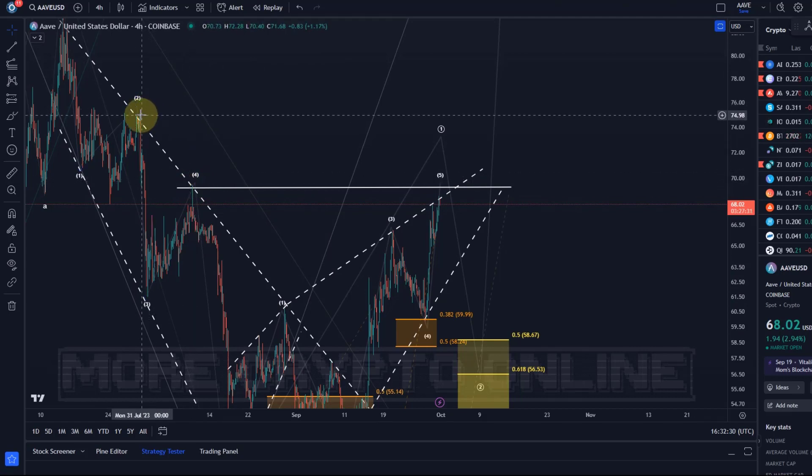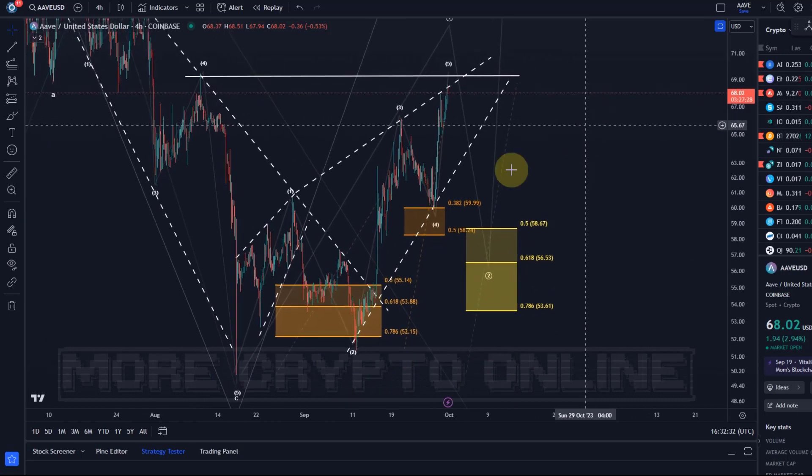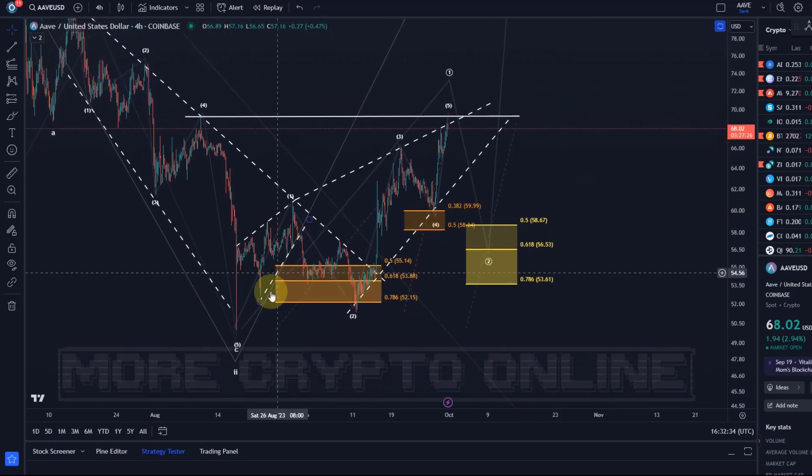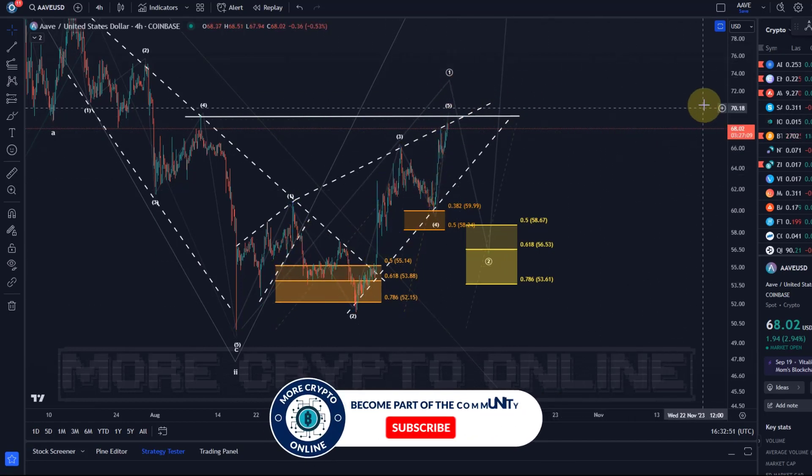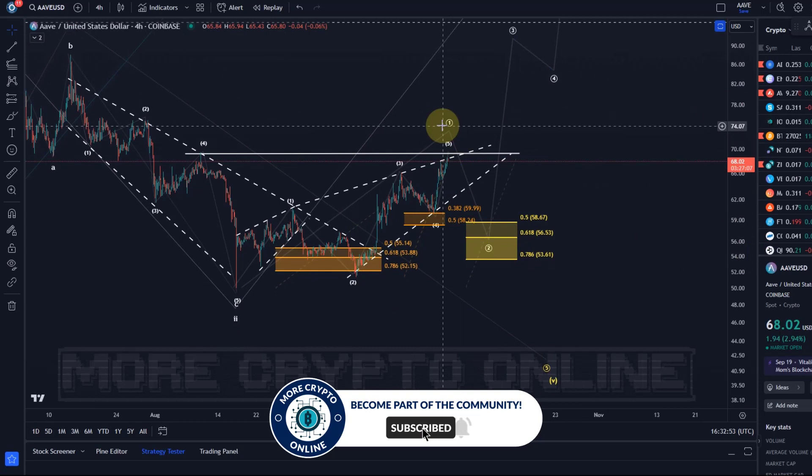We've now got basically five waves up. It could still stretch a little higher — never go against the trend, so this can of course extend if it needs to. But what I'm giving you is the ideal range where I would think these five waves are complete. Where it will really get interesting is if — or rather as soon as — the price comes back in a wave two.